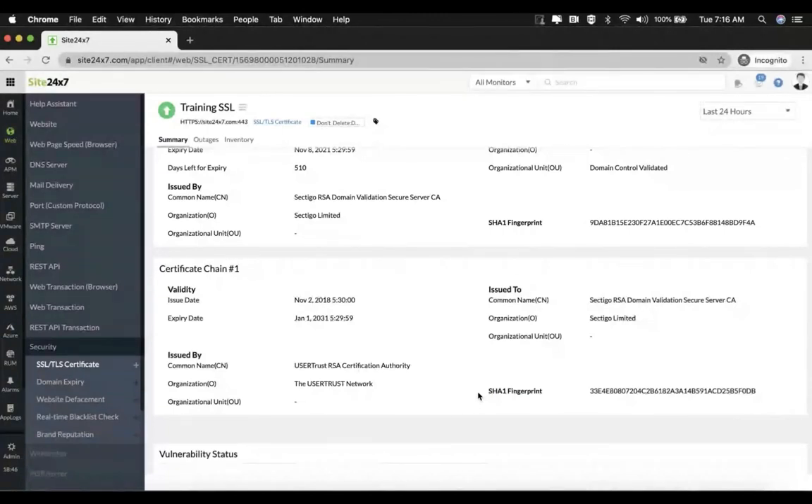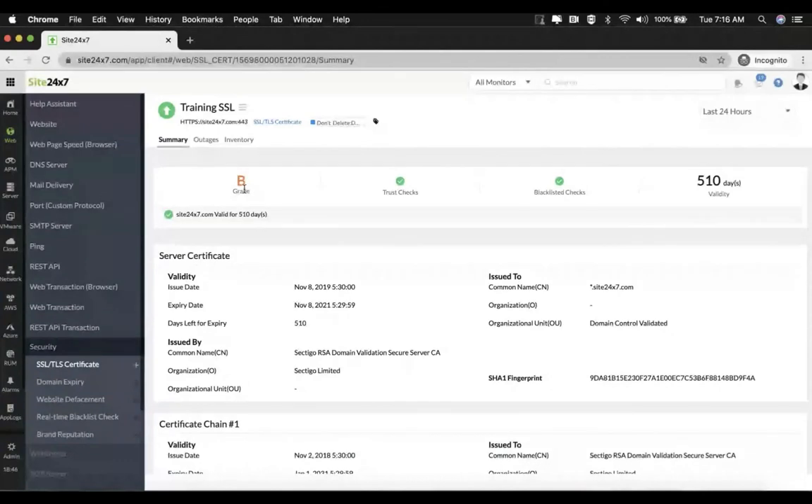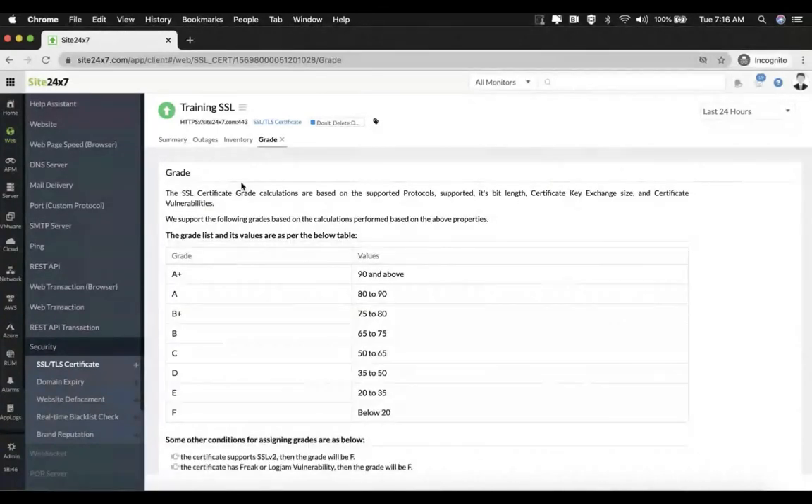Another important measure you can see in the summary tab is the grade for the SSL certificate. If you want to see more information about this, you can click on it. This grade is calculated based on the supported protocols, ciphers, bit length, certificate key exchange size, and certificate vulnerabilities. Similar to the previous example, you have the outages tab which shows all the outages that have happened for this particular monitor, and the inventory tab for the basic information.